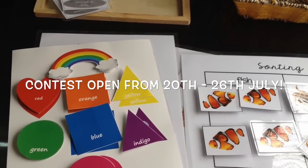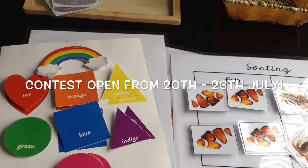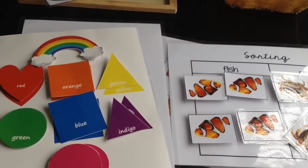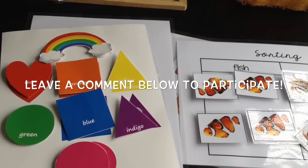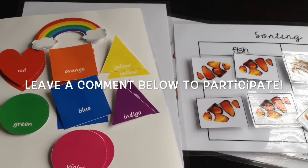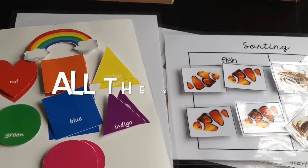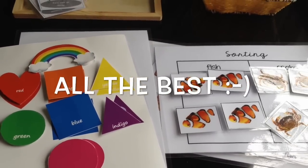We will declare two lucky winners through a random pick on the 27th of July, which is Monday. You have six days to participate. All you have to do is comment below — you can say 'me' or 'I would love to participate' — and please don't forget to mention the age of your child. For example, just say 'me' and the age of your child, like 'two and a half years old.' All the best, happy participating, and happy winning! Thank you so much for watching, bye!